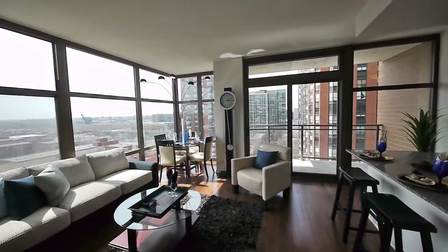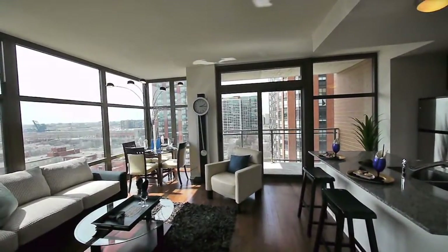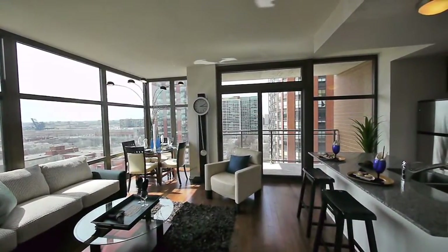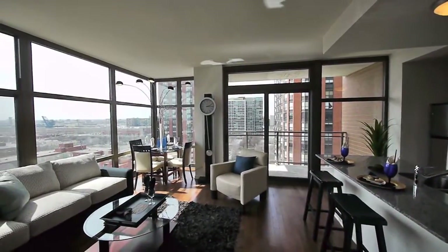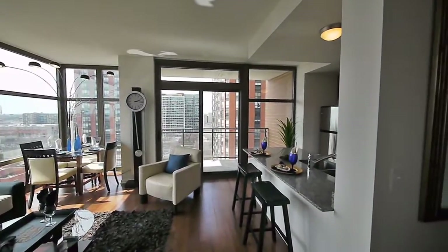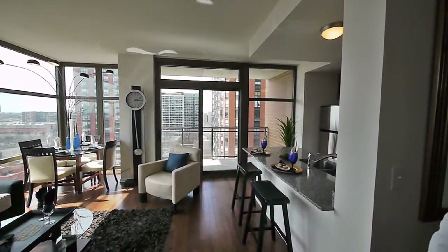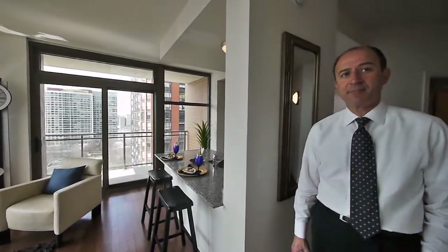You've got two bedrooms, two baths — what's the price range? These units start at $328,000. And there's some special financing too: 5% down, no PMI insurance. There are opportunities to get rates in the 4% range, so people are very pleased.